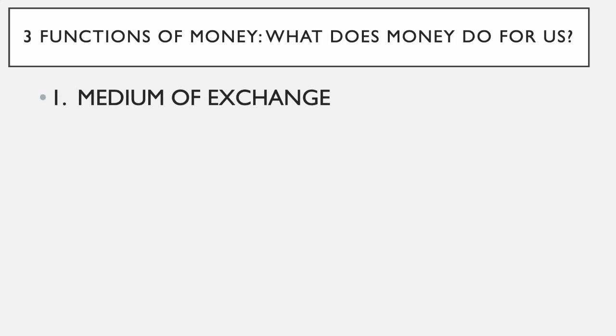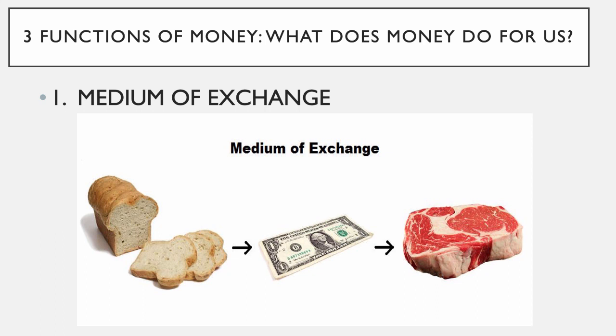We talked a little about this when we discussed barter economies. If there isn't any money in the economy, you have to trade what you have to get what you want. If you don't have what somebody else wants, you have to trade what you have to get something a third party wants — it becomes rather hectic and confusing. Money acts as a kind of middle ground. If you're a baker who wants a steak for dinner, you bake bread, sell it for money, and then take that money and go buy the steak. Money is the middleman — a medium of exchange that allows trade to happen more easily.